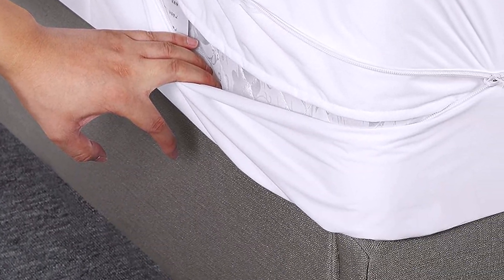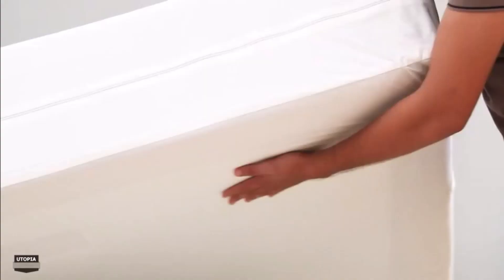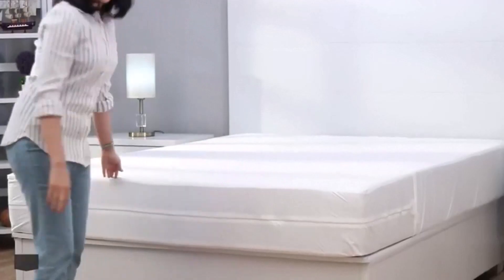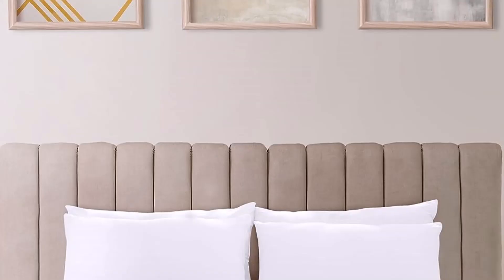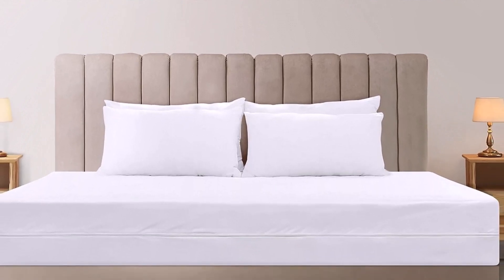What we like about it: The zippered cover provides complete mattress protection. 100% waterproof, safeguarding against spills and stains. High-quality TPU backing prevents leakage. What we don't like about it: Might not fit 12-inch mattresses snugly.